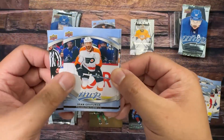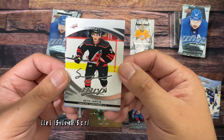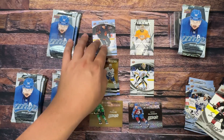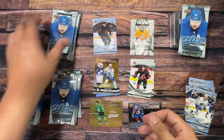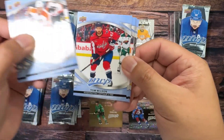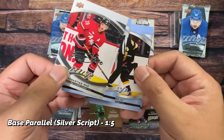We got Dylan Larkin, Couturier, Anderson, Ice Battles of Matthew Knies' rookie — which sucks — and Seth Jarvis Silver Script, very cool. Sucks that we got a rookie Ice Battles card because those things are garbage and I throw them away immediately. Muzzin, Carlson, and Vlasic. No Contours. We got Petrangelo, Tom Wilson, Ice Battles of Taylor Hall, and Sebastian Aho on the Silver Script — not to be confused with Sebastian Aho.